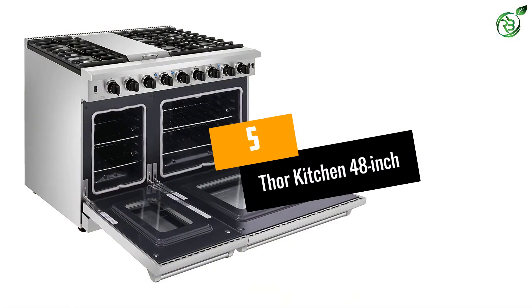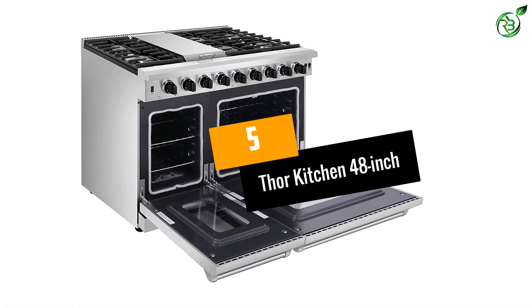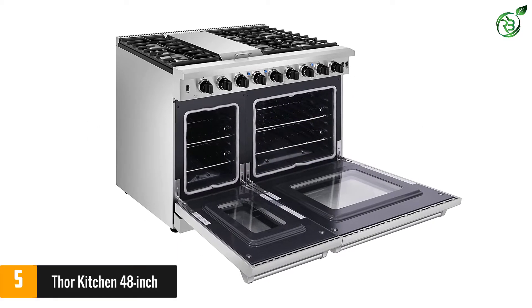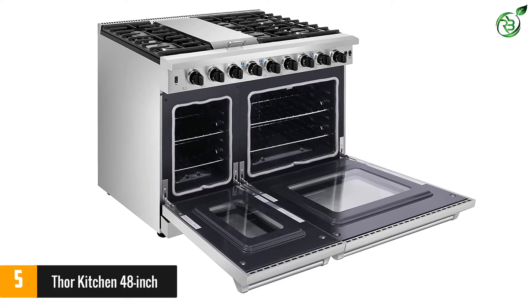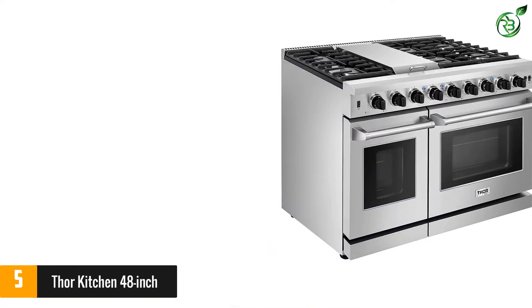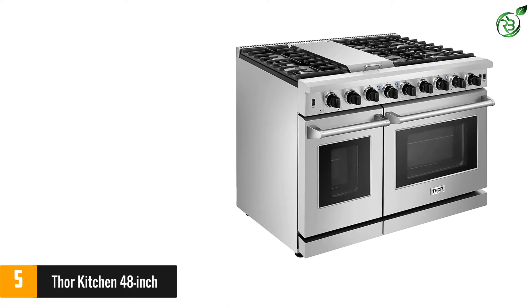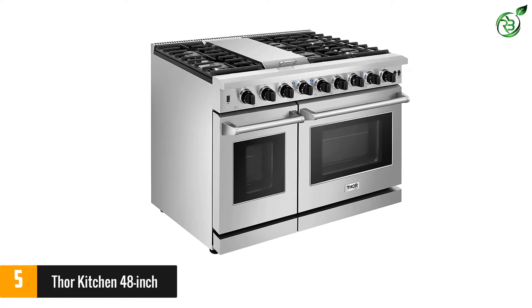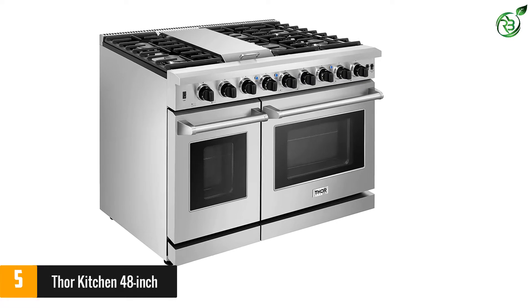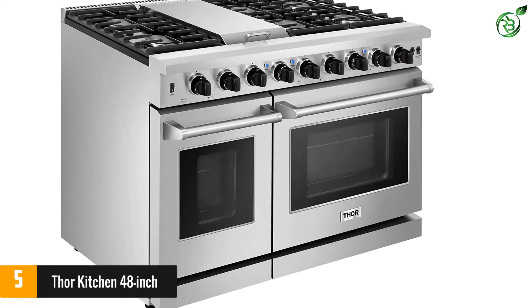Number 5: Thor Kitchen 48-inch. For people who want to take their cooking game to the next level, Thor is the perfect range. This professional gas range has features that make it a dream for any home chef. If you've been frustrated about rubbery eggs or tough meat cooked on your current range, this one is a must-have.